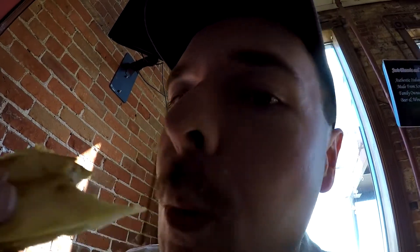And then the quesadillas — oh yeah. There's a little bit of sour cream and some pico de gallo with that, but they don't even need it. Mmm. These are cooked perfectly. These are really good. The cheese is really melting. These quesadillas are really awesome.